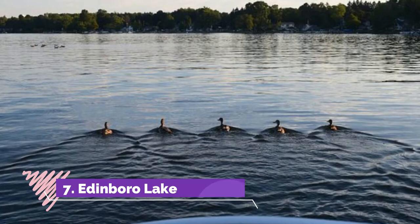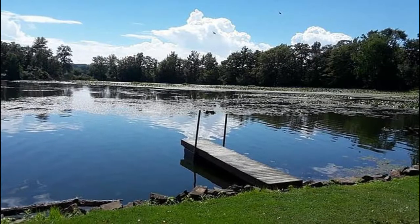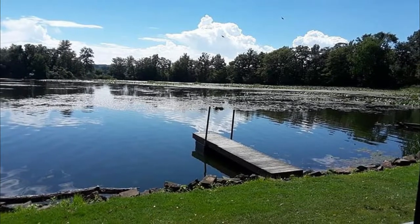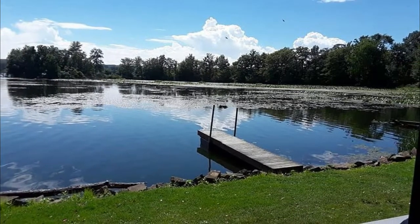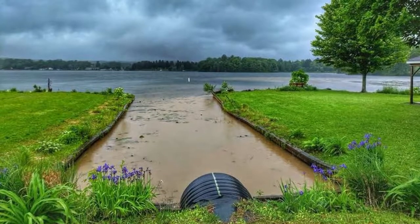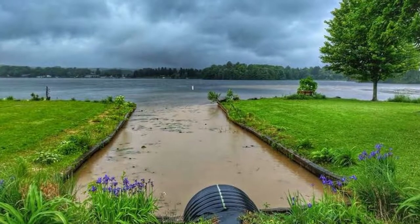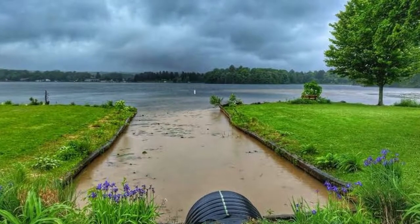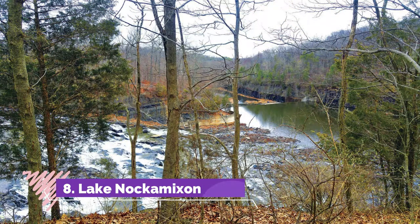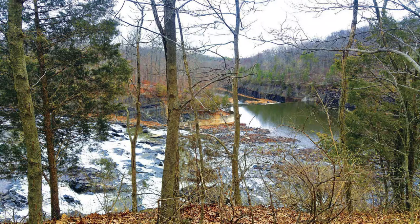Number seven: Edinburgh Lake. Edinburgh Lake in Erie County in northwestern Pennsylvania is a smaller lake compared to others in the state, but it is a great lake to visit, especially for fishing and swimming in a more intimate waterway. The lake is just 245 acres but has two beaches and diverse fish populations of bass, musky, crappie, and panfish, which is why anglers like it.